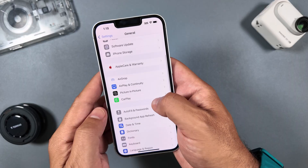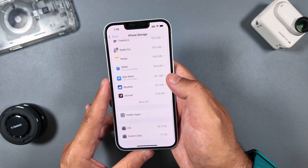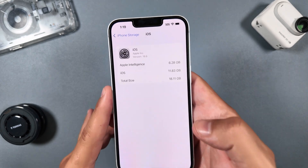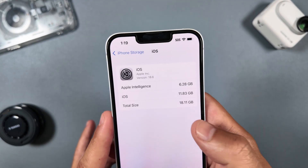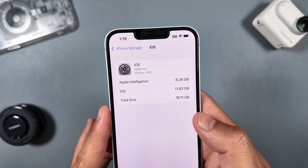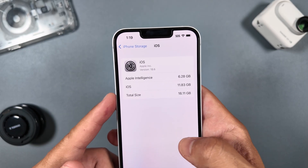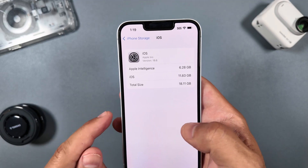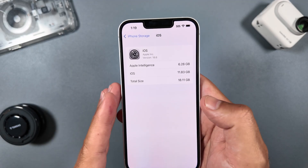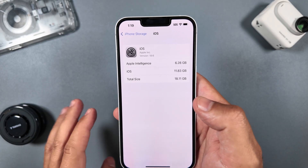Looking at iPhone storage, iOS 18.6 carries a hefty 18.11 gigabytes — still a little smaller than iOS 26, which was over 20 gigabytes. The modem update here is still a different version than what we have on iOS 26, just keep that in mind — they don't match, but it should be okay regardless.